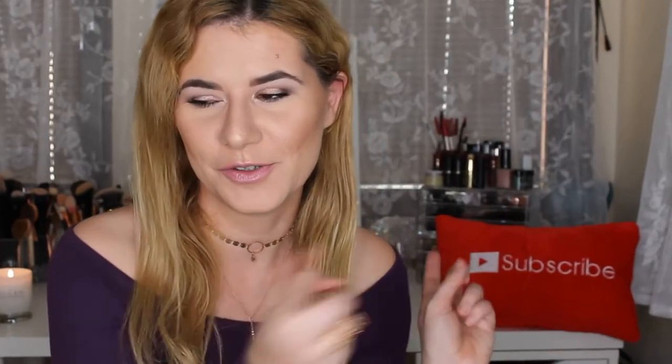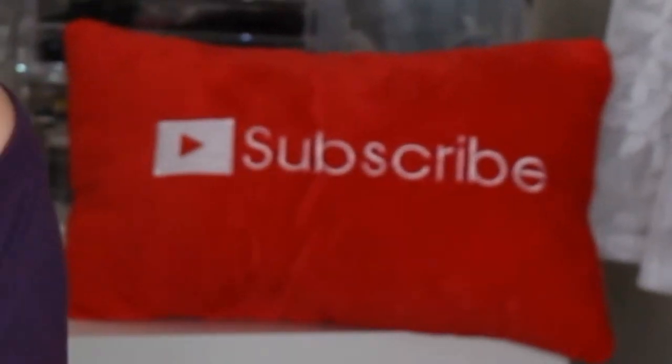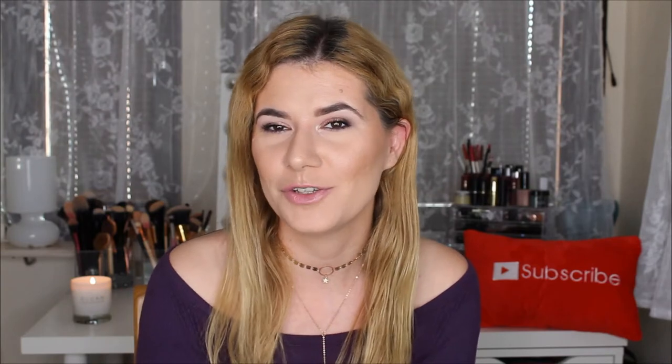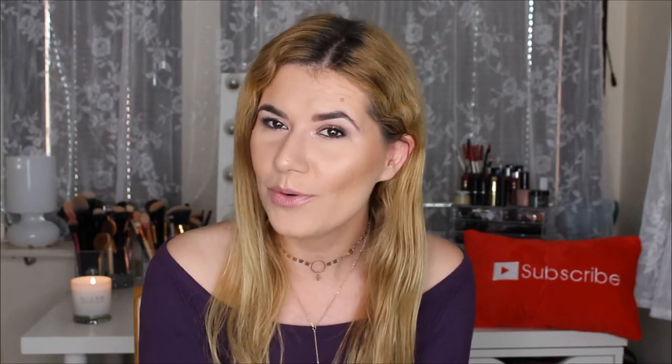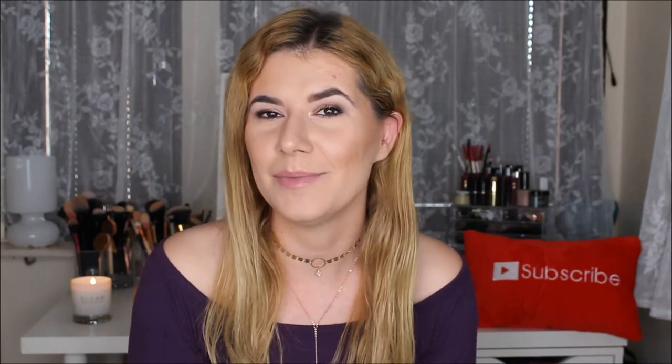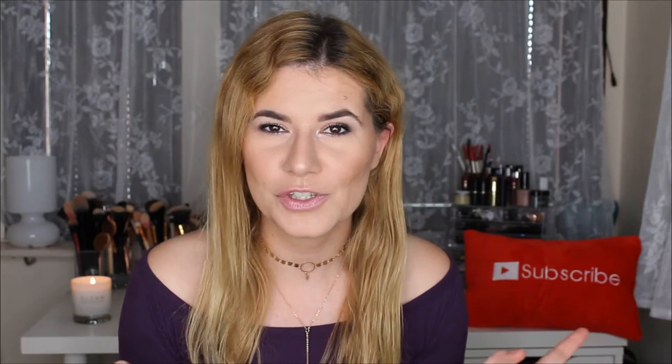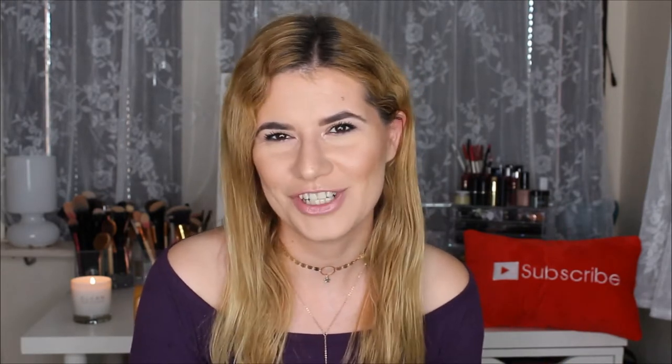Hi guys, welcome to this video, and if you're new, welcome to my channel — don't forget to subscribe so you don't miss any of my other videos. I already filmed a video and I remember that a couple of my friends asked me to do a video with the eyeshadow palettes I own. They really want to see what I'm into, what I like, and what I don't like. If you want to see what eyeshadow palettes I have and what I think about them, please keep on watching.